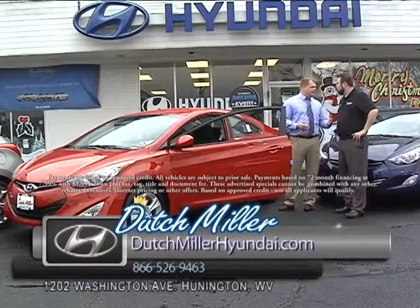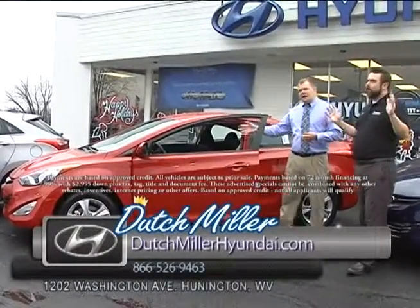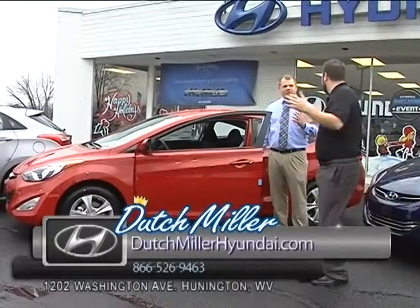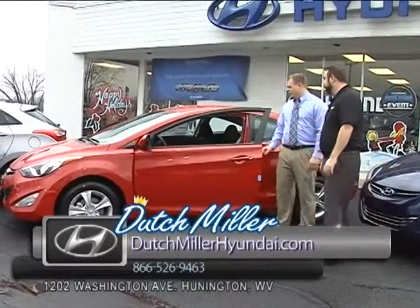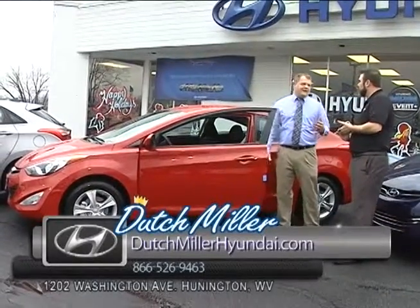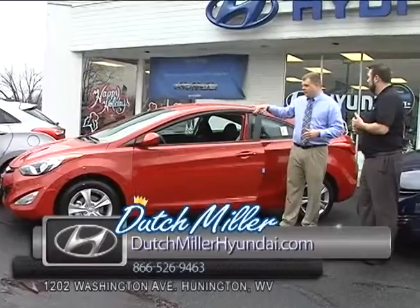So if you have a young one that wants to get into a car and you're worried about them being on their phone, all the Hyundais have Bluetooth. I use my Bluetooth every day. As soon as you get in, it connects up. Hit a button, answer the call — you're good to go. That's a safety feature a lot of people don't know about.